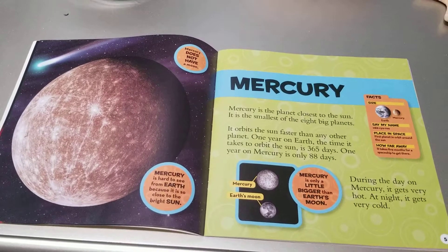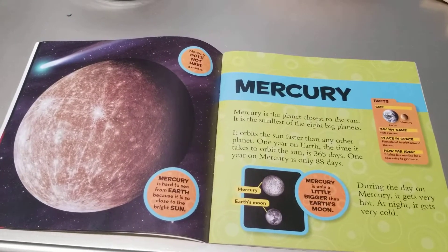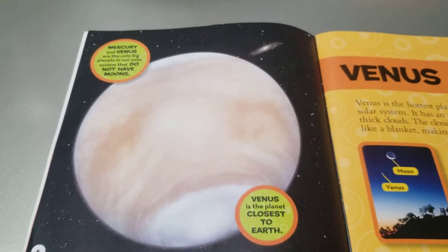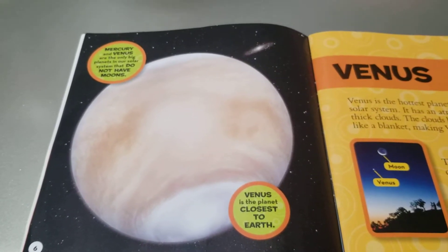Mercury does not have a moon. Mercury is hard to see from Earth because it is so close to the bright Sun. Mercury and Venus are the only big planets in our solar system that do not have moons.